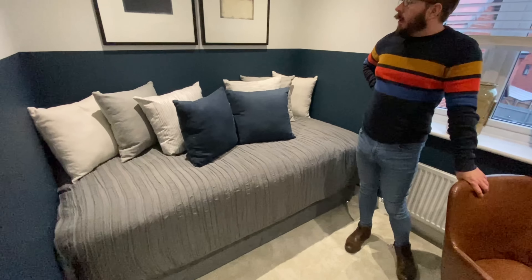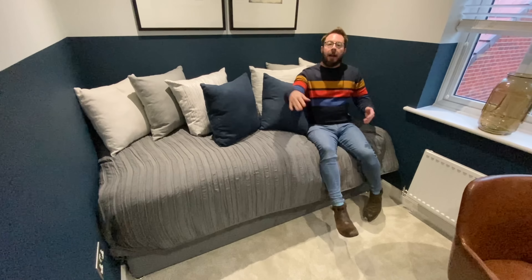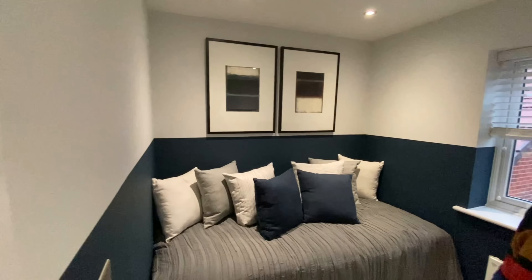Immediately next door is the smallest bedroom — more of a study, as they've set it up with a day bed. This could work as an additional bed, but most people would probably use it as an office or working-from-home space. It could also serve as a nursery or small children's room. There's a radiator and plenty of plug sockets.